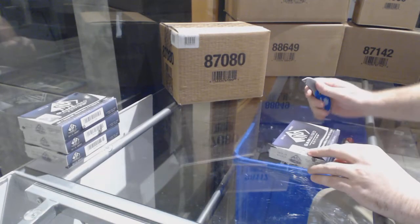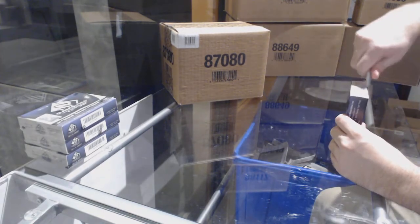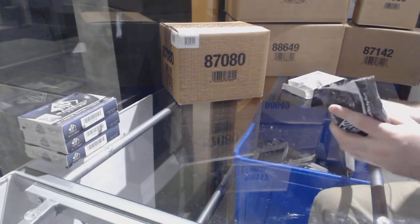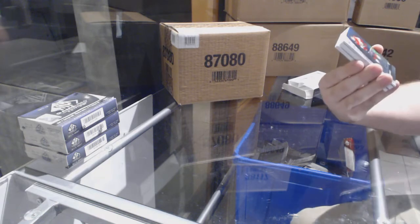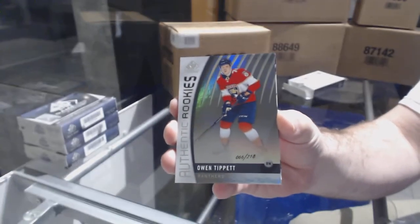Here we go, starting off CNC break number 8229, we have the four-box break of SP Game Used. Number two, 218 for the Florida Panthers — Owen Tippett, number 8229.